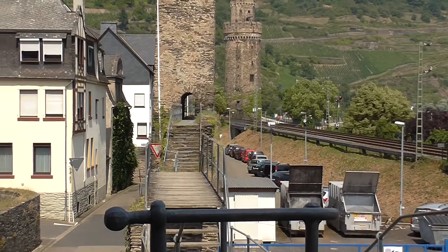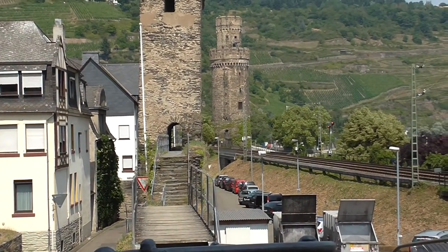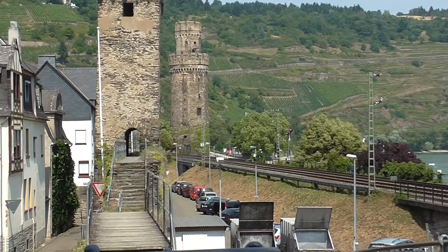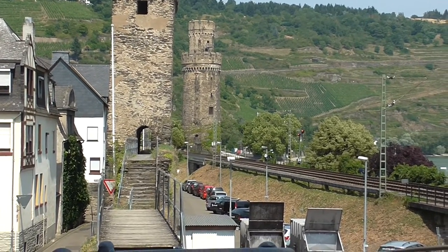We have two towers. The one in the foreground is the Steingassenturm and the other one is the Ochsenturm. This demonstrates the power and confidence of medieval Oberwesel.